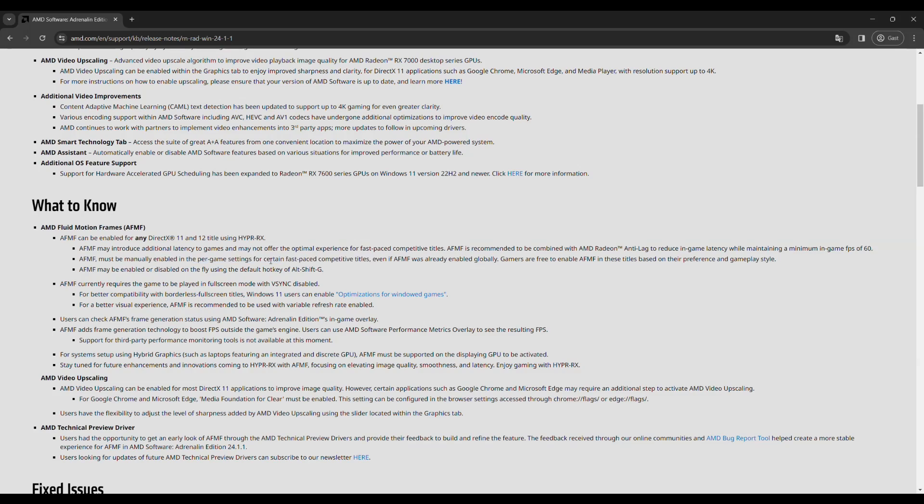AFMF has to be manually enabled for every game, even if it's already enabled globally. In order to use AFMF, you need to play the game in full screen mode with V-Sync disabled — that's very important.